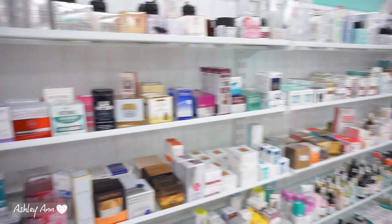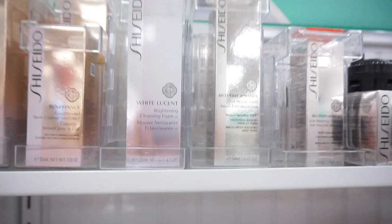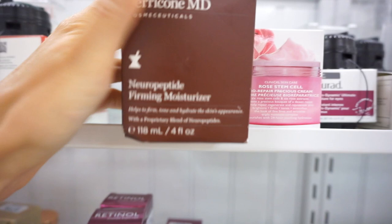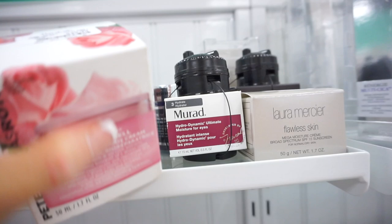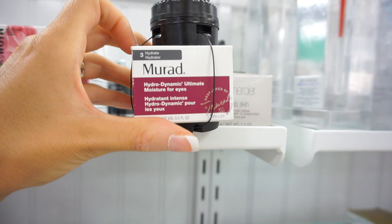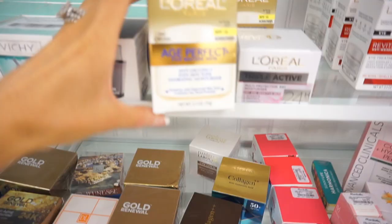Their skincare section is definitely more impressive than TJ Maxx. We've got Shiseido — they sell this at Sephora — for $39.99. That's a pretty impressive price for an expensive brand. We have Perricone MD; it's $29.99, and this firming moisturizer is $49.99 — probably $15 to $30 cheaper than retail. There's Peter Thomas Roth for $39.99, a Murad moisturizer for only $19.99, and a Laura Mercier Flawless Skin Moisturizer for $24.99. Every brand here — Elizabeth Arden, Estee Lauder, Vichy — very impressive. The message I'm getting here is do not buy your skincare at Sephora or Ulta. Come here.